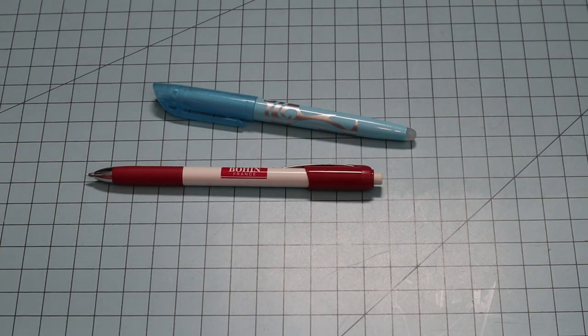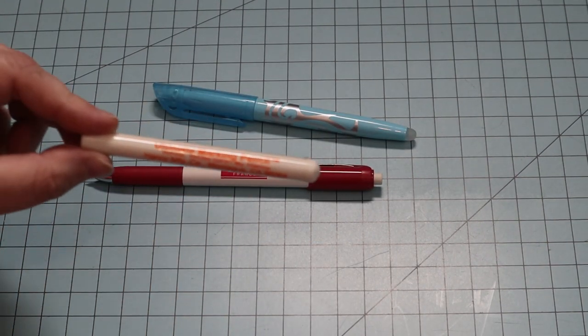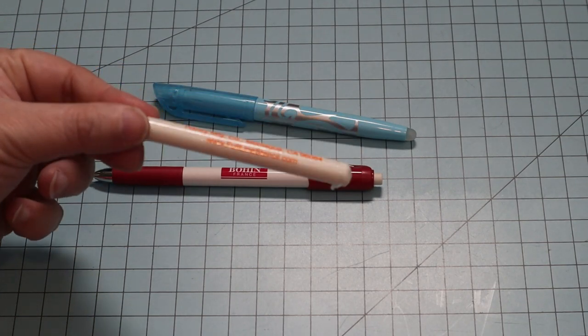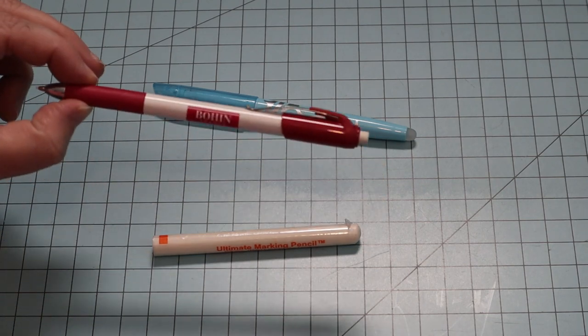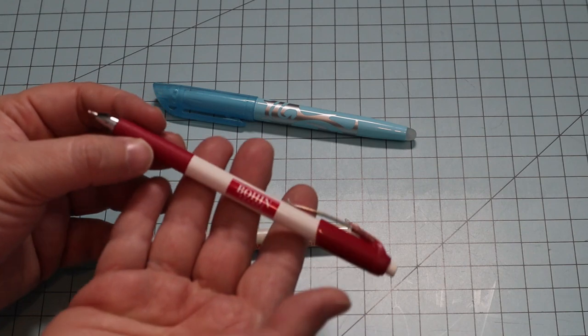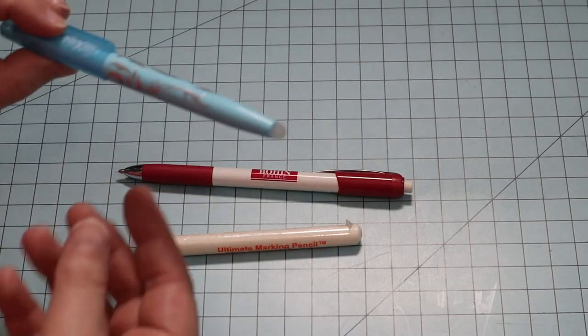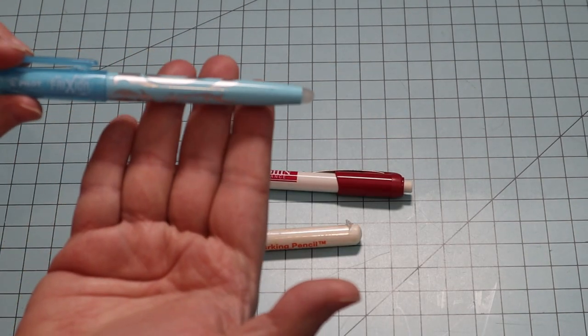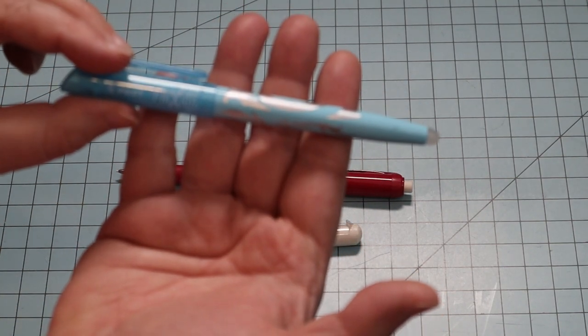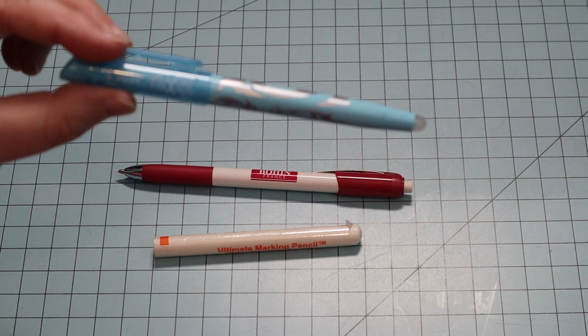Marking tools. I use the Ultimate Marking Pencil for thick lines and my Bohin Pencil for thin lines on dark fabrics. On lighter colored fabrics, I mostly use the Pilot FriXion highlighters — the marks come off very easily with ironing.